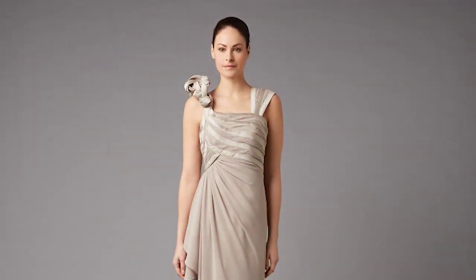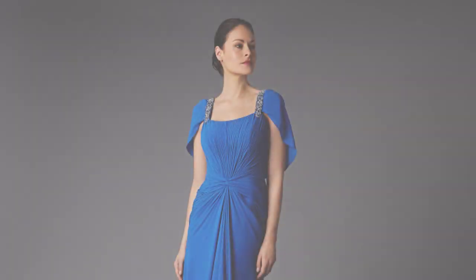This is my first collaboration with High Street brands and for me it's really exciting because I like to be able to dress as many women as possible.